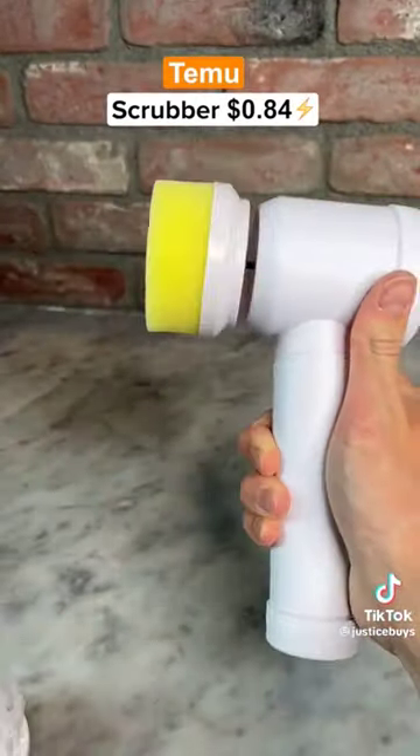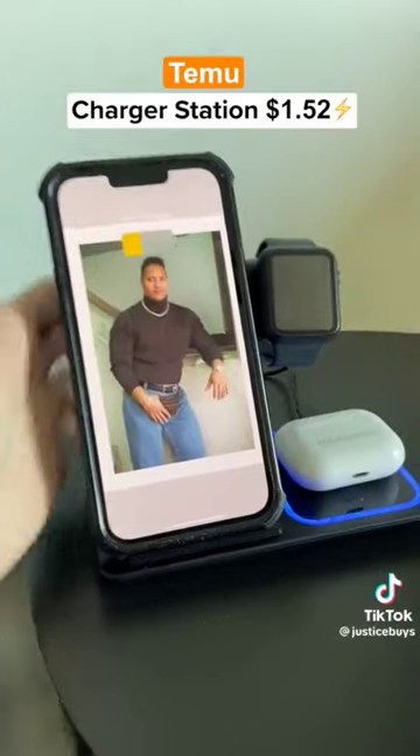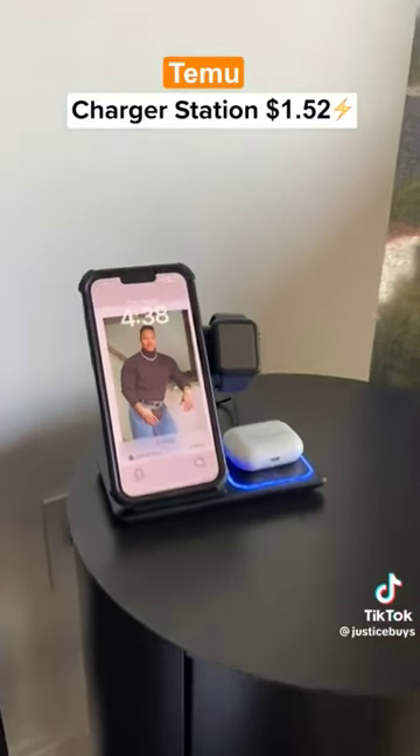This rechargeable scrubber comes with a few different attachments and you can use it to bring shoes back to life. This is a 3-in-1 charger that can charge your phone, Apple Watch, and AirPods all at once.